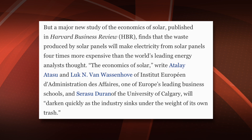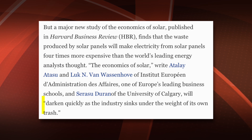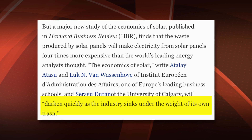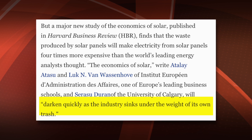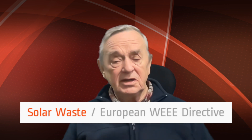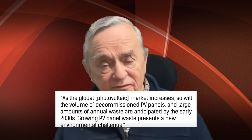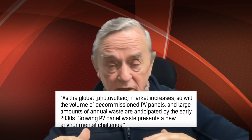A big aspect of solar panel pollution is how you dispose of the panels at the end of their life. A major study published by the Harvard Business Review finds that the waste produced by solar panels will make electricity from solar panels four times more expensive than the world's leading energy analysts thought. 'The economics of solar will darken quickly as the industry sinks under the weight of its own trash.' There are serious problems to be considered here, yet no environmental study is required. There is no proper efficient method of disposal. Europe dictates that you must allow for this when you plan, so I've asked the developers what planning they have for end of life — because safe disposal really hasn't been solved yet, and the world is building up huge stocks.